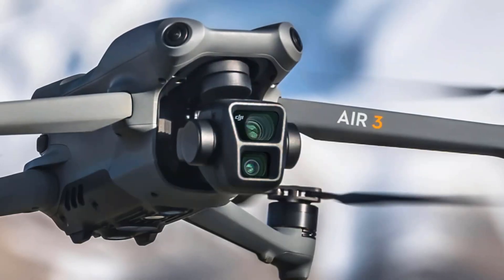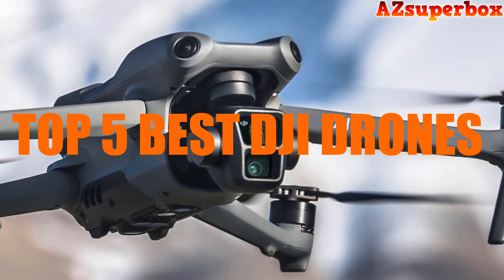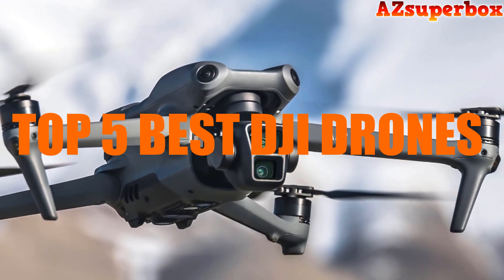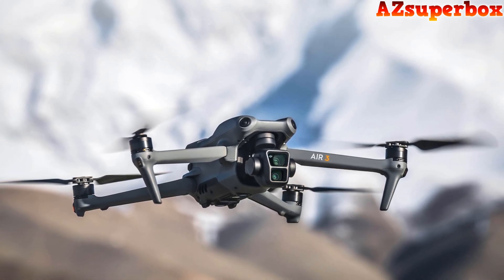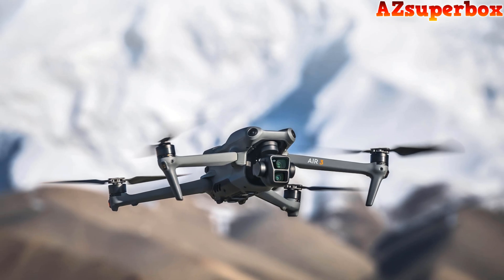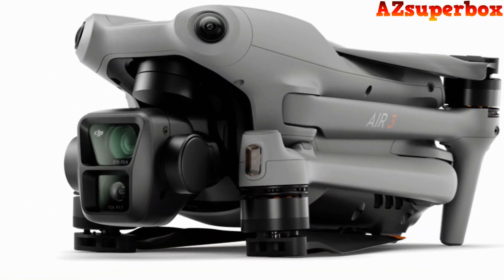Welcome to AZ Superbox. In this video, we're thrilled to present the Top 5 Best DJI Drones. As a leading name in the drone industry, DJI has been at the forefront of innovation, bringing us some of the most advanced and reliable drones available. These DJI drones offer exceptional aerial photography and videography capabilities, making them perfect for enthusiasts, content creators, and professionals alike.